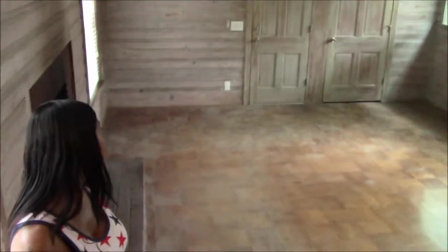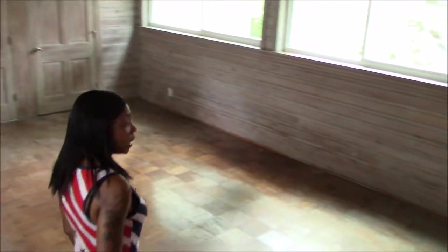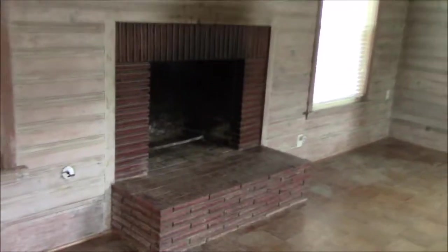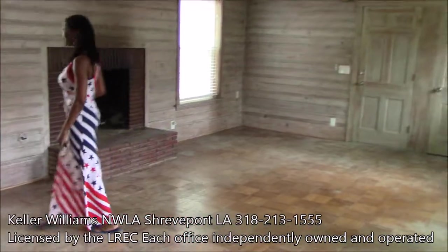Down here we have another space that could be used as a den or a man cave. Definitely got that man cave feeling. There's a fireplace down here and lots of windows so you're still getting some light. Very nicely done.